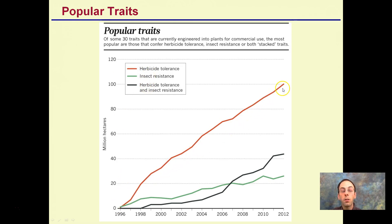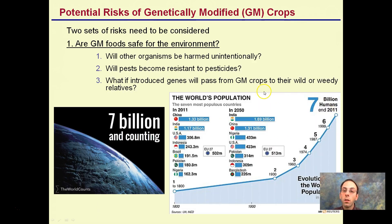Herbicide tolerance has been increasing dramatically, insect resistance as well, and now we're seeing the rise of combining both traits into one plant. Concerns and risks with GM crops include: are GM foods safe for the environment? Will other organisms be harmed unintentionally? Will pests become resistant to these pesticides? What if the introduced genes are passed from the GM crop to wild or weedy relatives? Additionally, we have an ever-increasing world population, so we need to produce more food, but there are potential risks occurring alongside that.